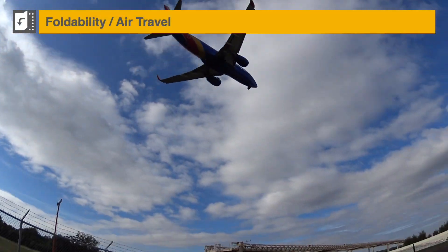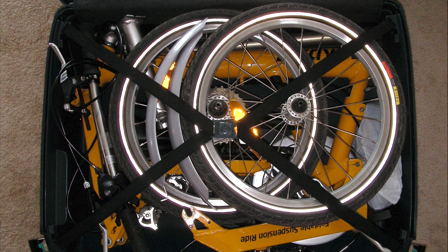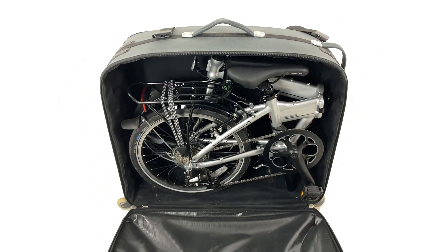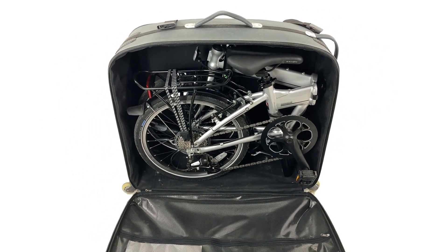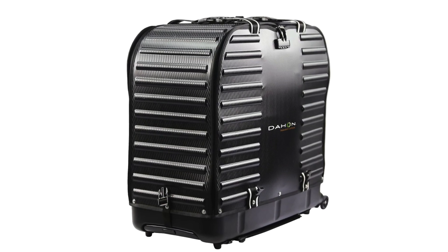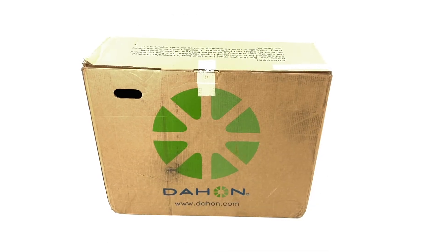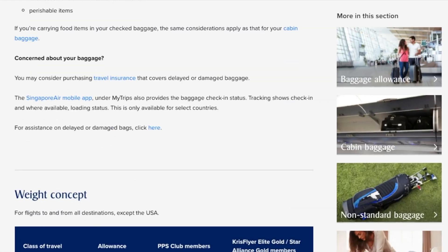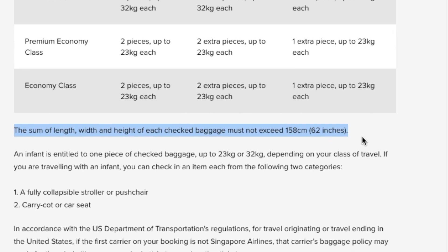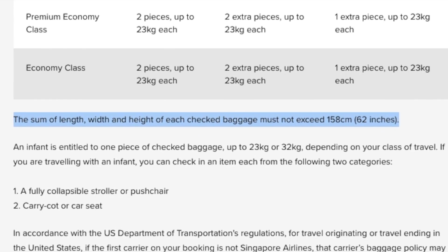For air travel, some disassembly would be required to fit inside a regular suitcase — not unlike our Birdie shown here in a 29-inch Samsonite Oyster. Some specially designed hard cases are available for 20-inch folding bikes, like one we own, or Dahon's latest folding air porter case. The original Dahon cardboard box could also be used. All these solutions exceed the 62 linear-inch limit and may trigger extra fees depending on how strictly the airline enforces its luggage policy.